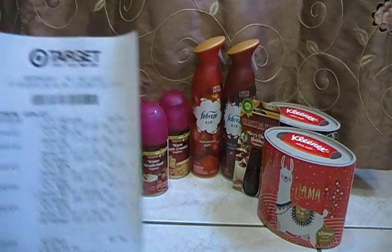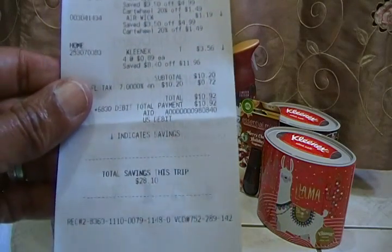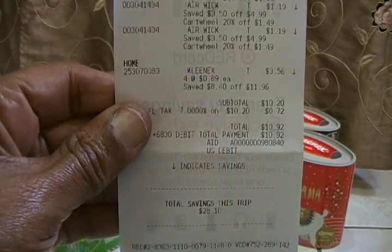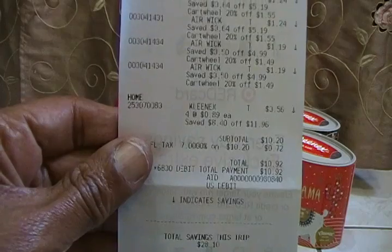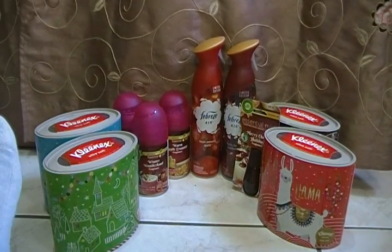My total out-of-pocket was $10 and 20 cents, and this is my receipt. I paid out of my pocket — I do have a Target gift card but I didn't take it in the store.